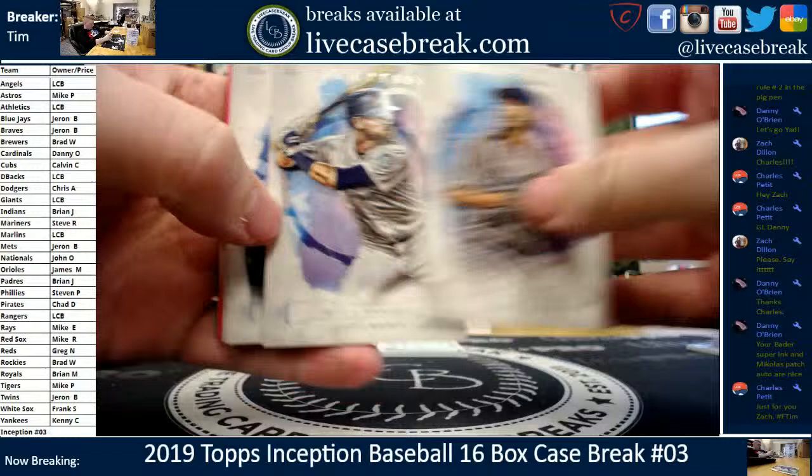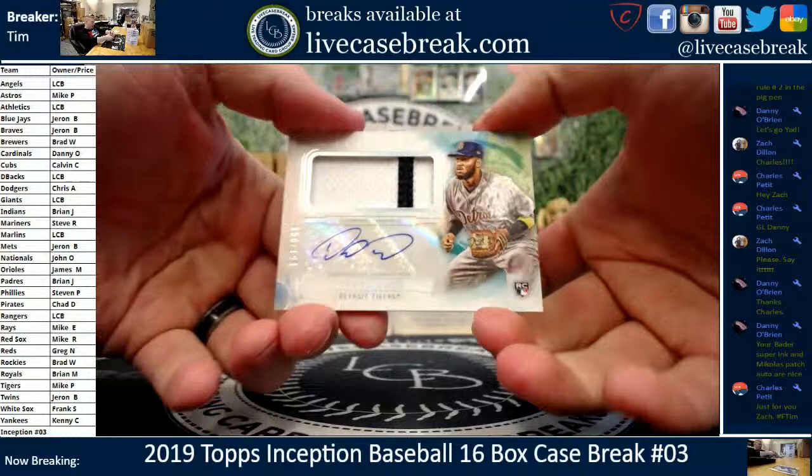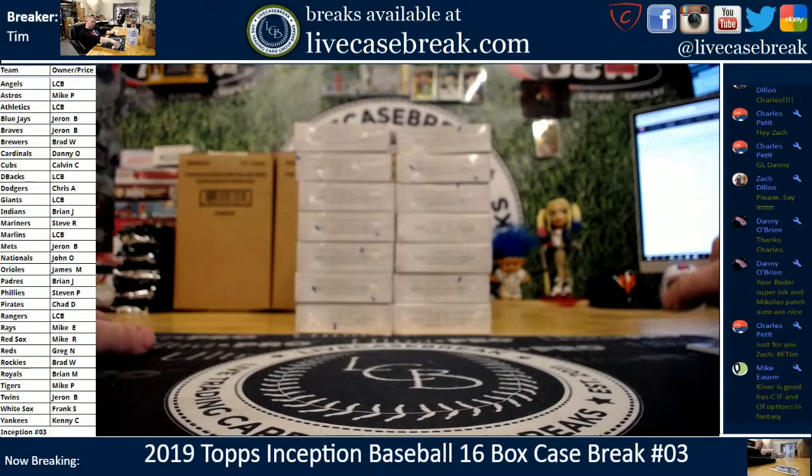We got another autographed patch or jumbo patch. Kershaw, Hanegar, Pablo, Simber. We got a pink Edwin out of 99 and a Seager green base parallel. The hit is a Tiger — Daywell Lugo, 158 out of 199. Jumbo pinstripe rookie auto patch.